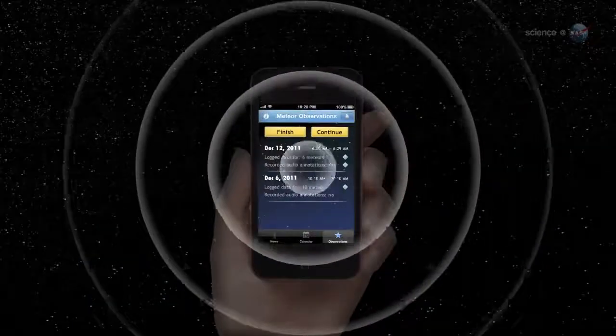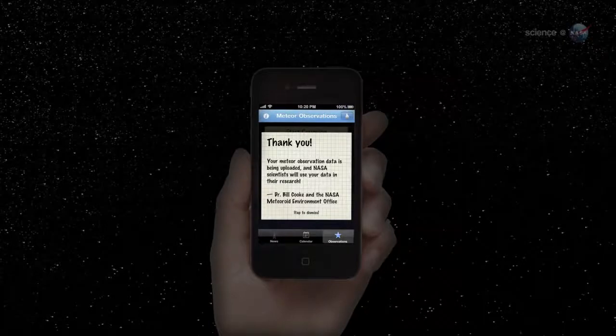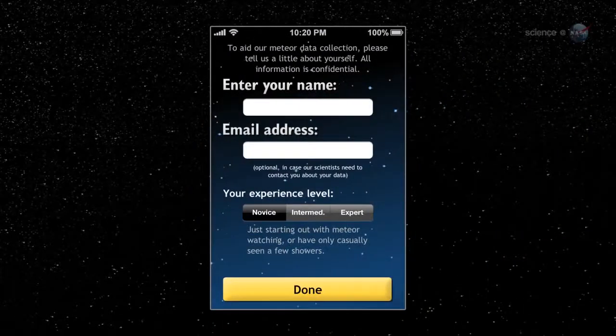Afterward, these data are automatically uploaded to NASA researchers for analysis. The Meteor Counter is designed for all kinds of observers, ranging from experts with experience in science-grade meteor observations to first-time sky watchers who might never have seen a meteor before. The beauty of our app is that it gradually transforms novices into experts, says Cook. As an observer gains experience, we weight their data accordingly in our analyses.